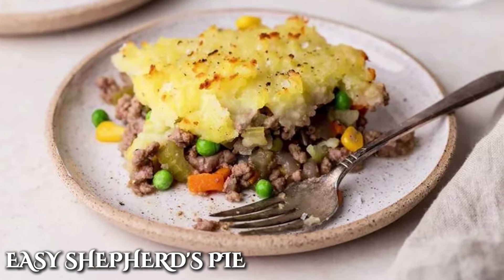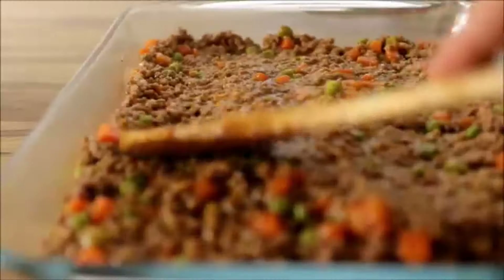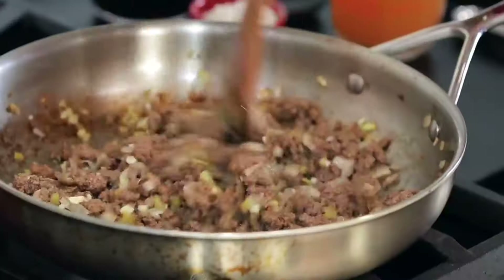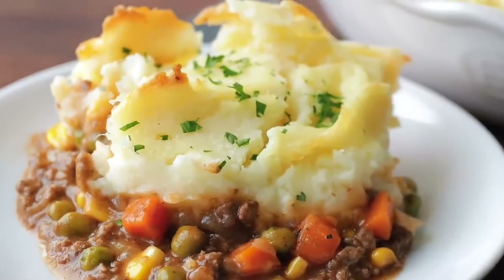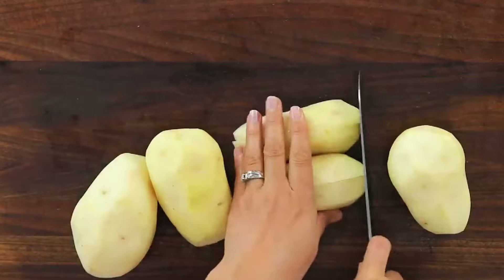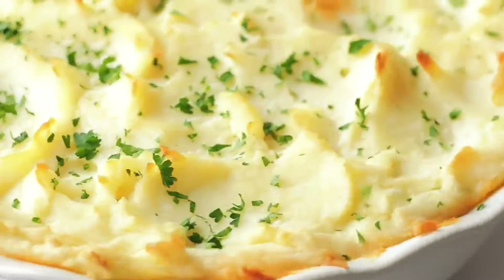The French also made a significant contribution to delicious casseroles with the easy shepherd's pie. It was a meaty casserole traditionally made with lamb meat. Shepherd's pie has its roots in British cuisine — the name specifically refers to the use of lamb, while cottage pie is used when beef is the main ingredient. This one was easy to make as it didn't require hours of preparation. The dish became popular in the UK during the 19th century, particularly after the introduction of potatoes in the late 18th century. It was known as hachis parmentier in French cuisine, but different countries came up with their own version.